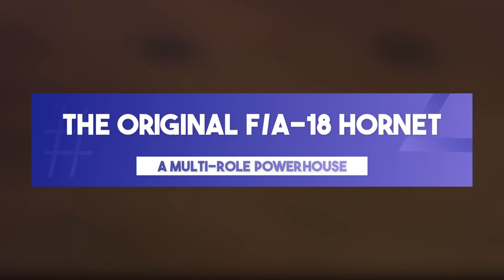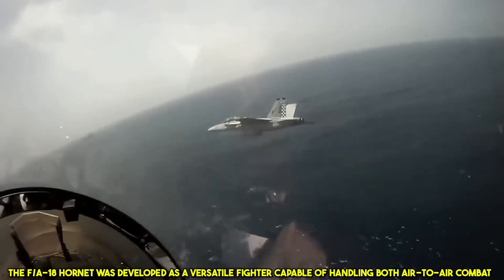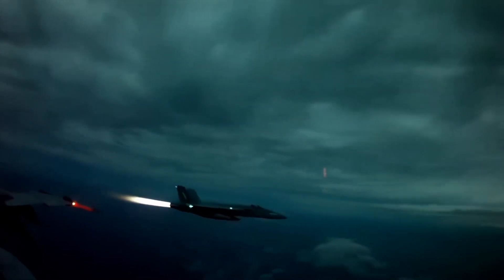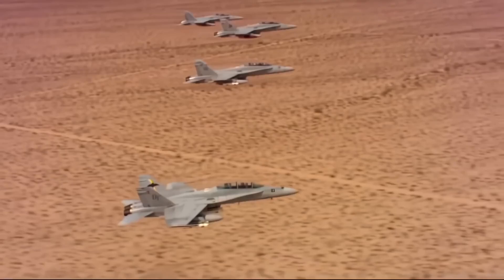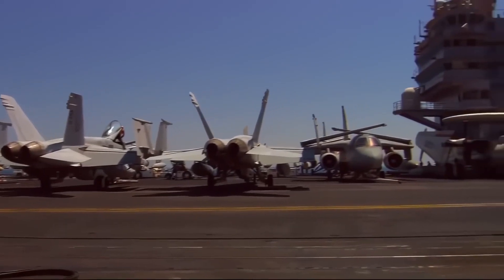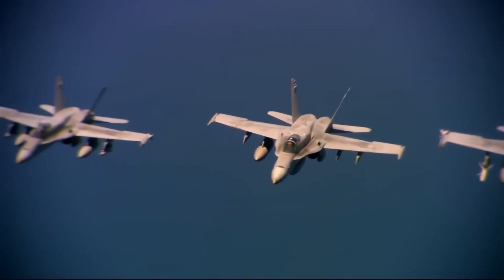The original FA-18 Hornet: a multi-role powerhouse. The FA-18 Hornet was developed as a versatile fighter capable of handling both air-to-air combat and ground attack missions. First entering service in 1983, the Hornet was designed with cutting-edge avionics, advanced radar, and the ability to carry a wide array of weapons — from air-to-air missiles to precision-guided bombs. But as threats grew more complex and adversaries developed more sophisticated defenses, it became clear that the Hornet needed an upgrade.